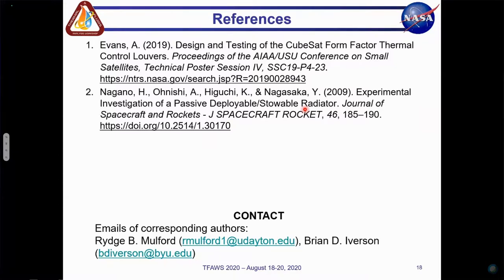Thank you, and any questions? Thank you, Josh. That was a fantastic presentation.